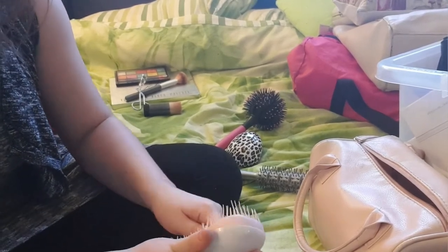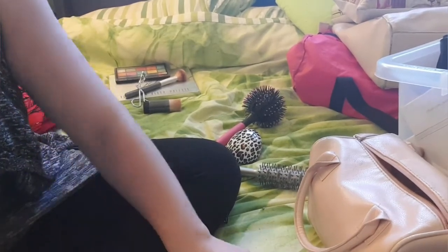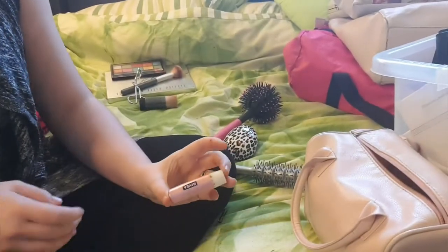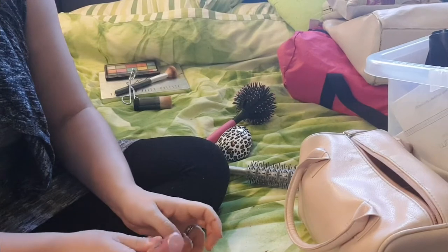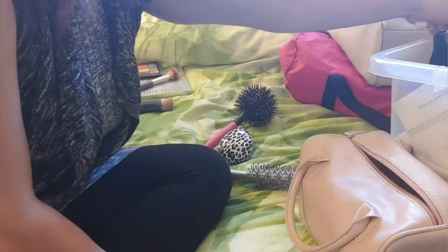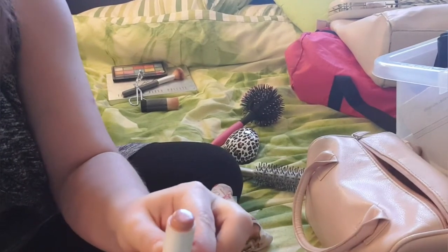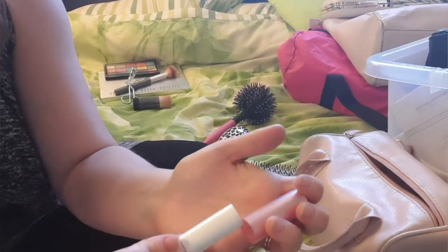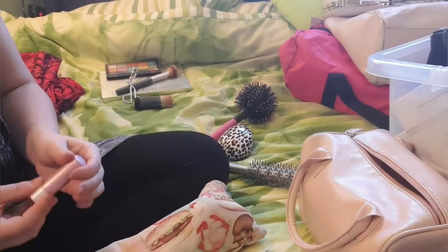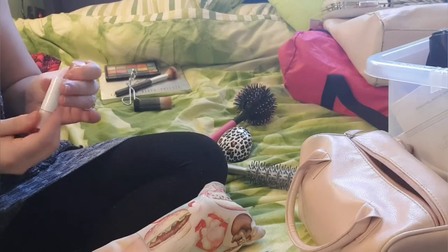I'm just getting all my hairs out so that I can put that in the bin. Random lip balm in there. I like these ones - the Nivia, there's a pink shine. So that's easy to wear on the daily. I'll actually put them on now - it's feeling a bit dry.